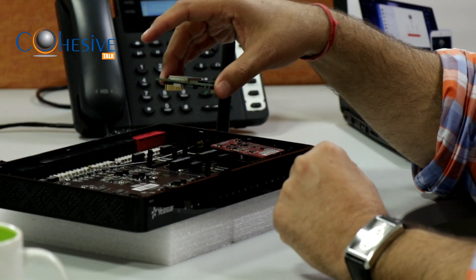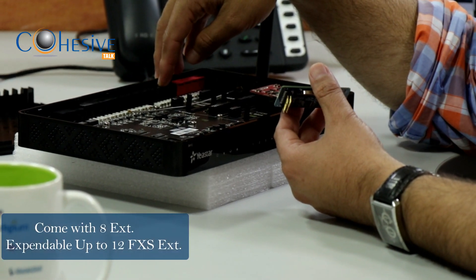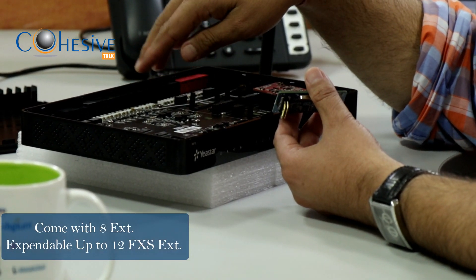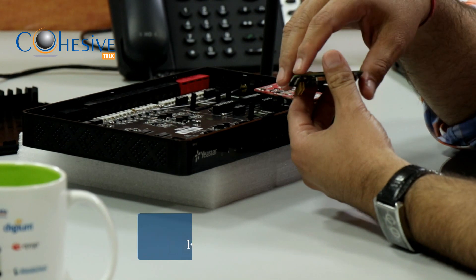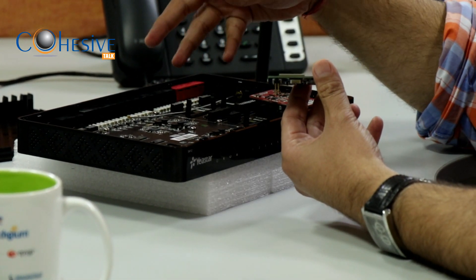The baby cards are common for all S-Series. The S412 by default comes with eight extensions, expandable to 12, and the CO lines go up to four. We can have one GSM, one VoLTE, and can expand extensions up to 12.